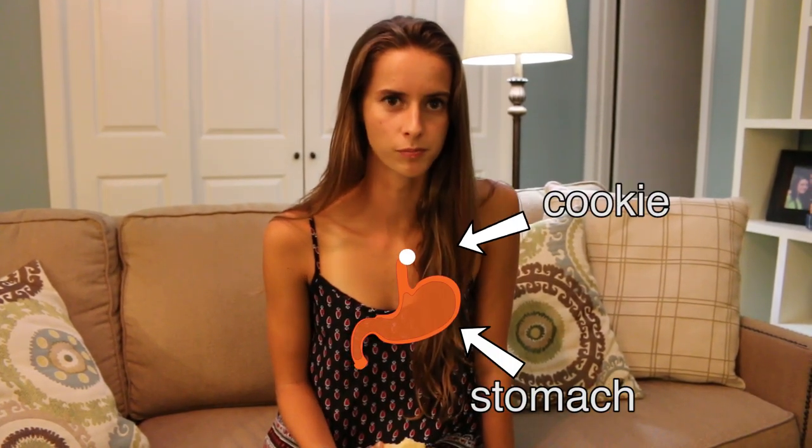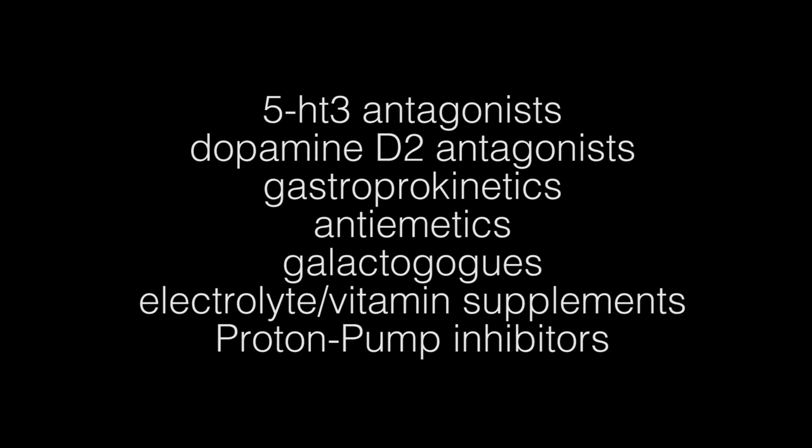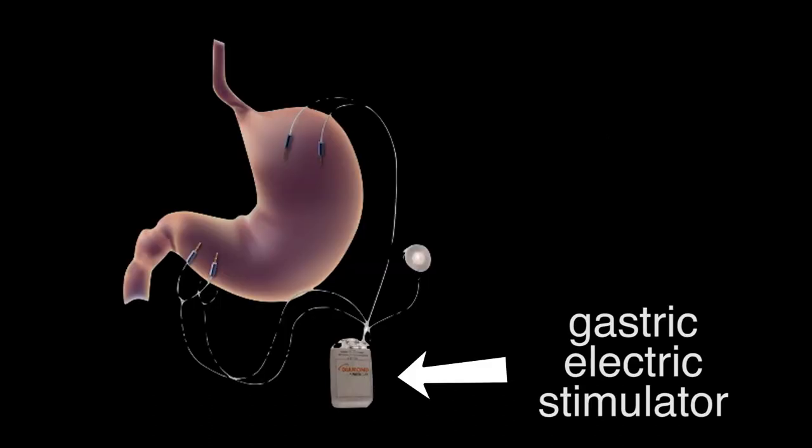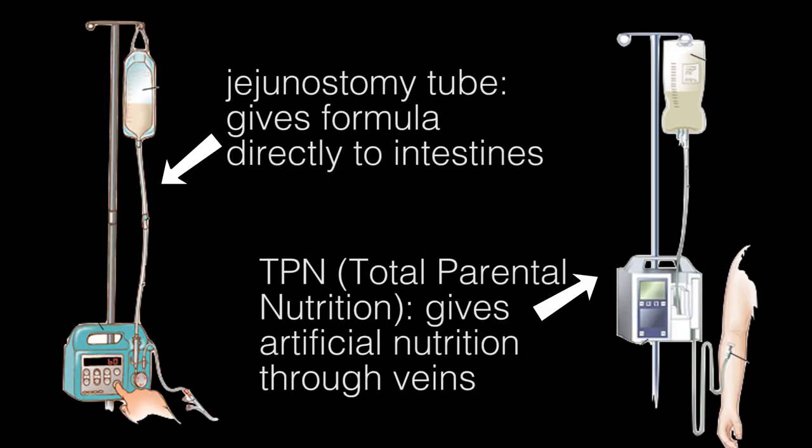In patients with gastroparesis, the stomach doesn't empty properly — either delayed or not at all. These patients rely on medication to make the stomach muscles digest their food. Some people have an electric stimulator placed to remind their stomach to contract. In severe cases, patients may require a feeding tube or TPN to bypass the affected organ altogether.